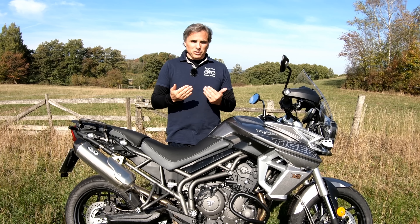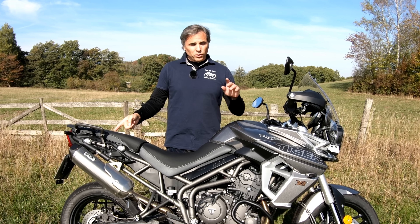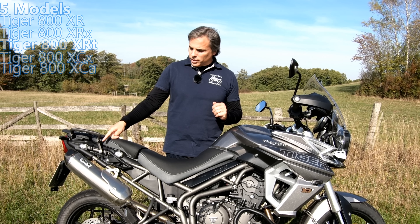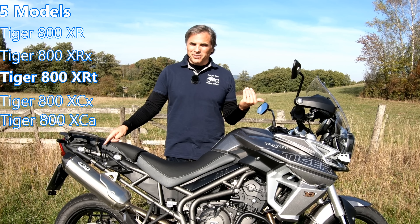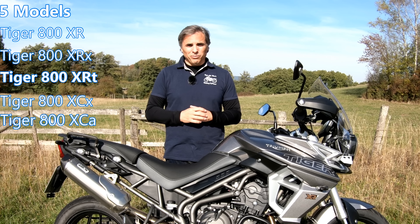Lighter crank, spins up easier, shorter first gear. And if you get this model, the XRT, the Aero Can comes stock right from the factory and the sound is good. I love it — that Triumph triple sound.